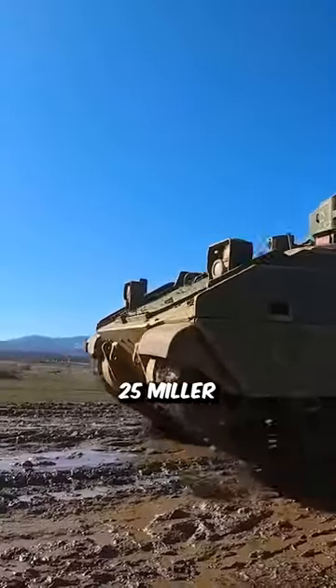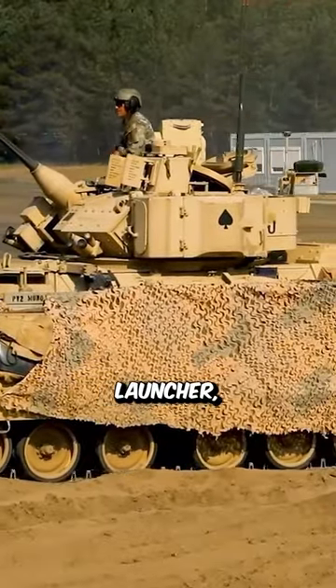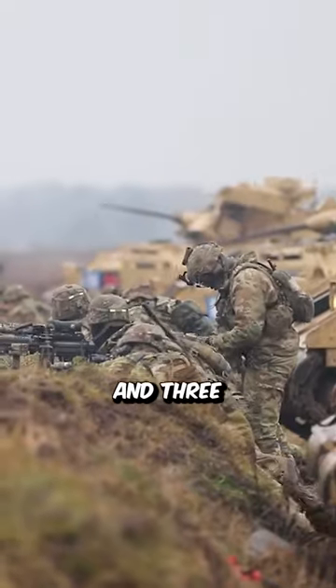a 25mm Bushmaster chaingun, a TOW anti-tank missile launcher, and a 7.62mm coaxial machine gun. The Bradley can carry up to six infantrymen and three crew members.